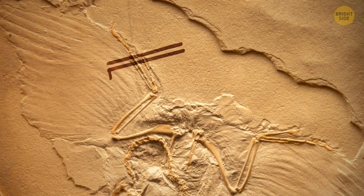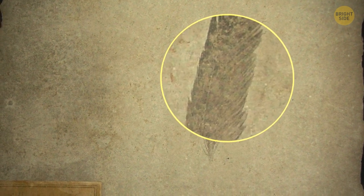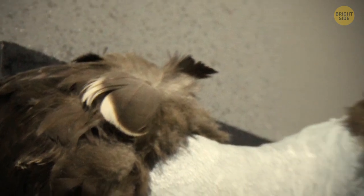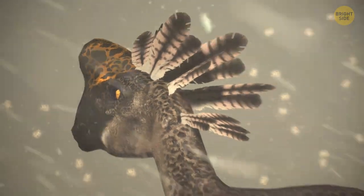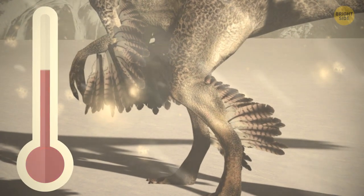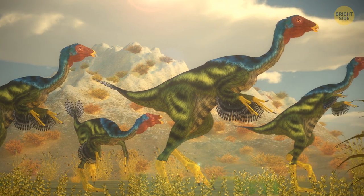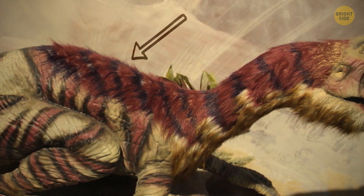Feathers found in fossil impressions or preserved in amber have allowed researchers to gain insight into why these creatures weren't very aerodynamic. The structure of these feathers appears to be very simple, with a poorly defined and flexible central shaft. These feathers would have better served any dinosaur as a fashion statement, as they would have helped attract the attention of other dinosaurs, and they also would have had the ability to regulate body temperature.